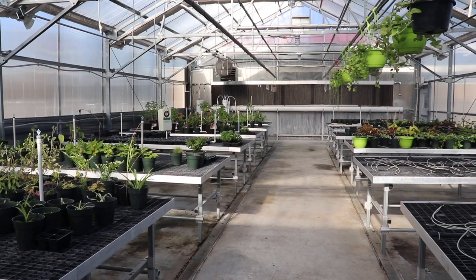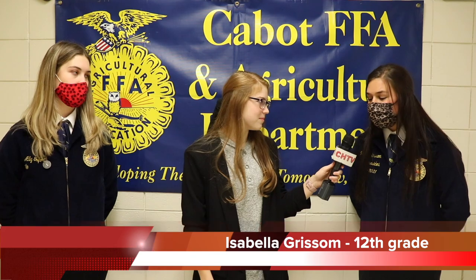Here at CHS, we have a greenhouse. Isabella, would you tell us a little bit about that? Our greenhouse is our controlled environment for us to grow plants where we can control our humidity, our temperatures, and really have these plants grow in the best environment possible.